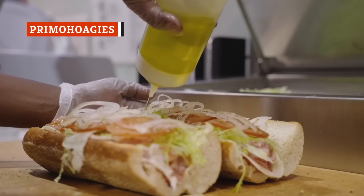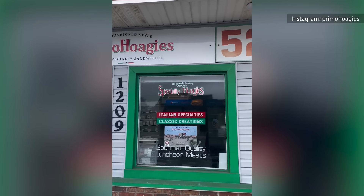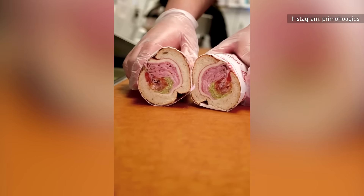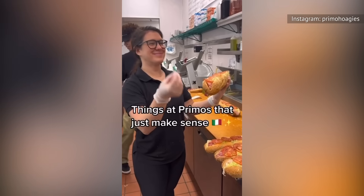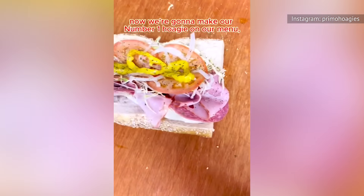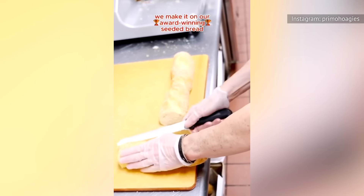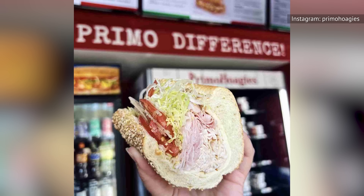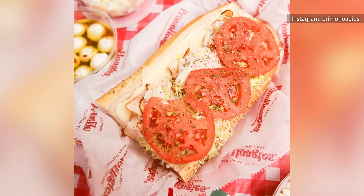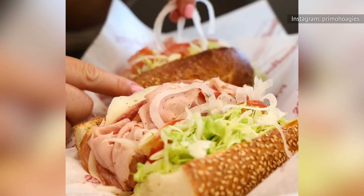Philly hoagie shops are a dime a dozen, but Primo Hoagies is in a class of its own. The chain opened in 1992 in South Philadelphia and just ten years later became a franchise with over 120 locations. The chain exclusively features Thumann's Gourmet Meats and Cheeses, a specialty wholesaler that is a fourth-generation, family-owned business out of New Jersey that has been in operation since 1949. All of Thumann's deli meats are produced from family recipes and use zero byproducts, fillers, gluten, MSG, or chemically engineered ingredients. In 2023, Primo Hoagies was voted the Best Sandwich or Sub Shop in the U.S. by USA Today 10 Best Reader's Choice Awards — a well-deserved badge of honor for the chain, which is rapidly expanding across the U.S.